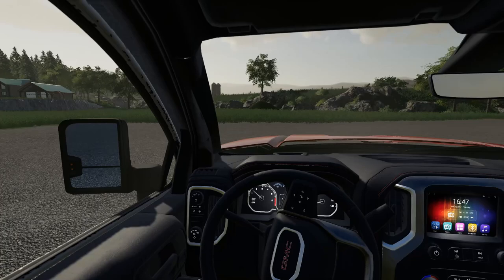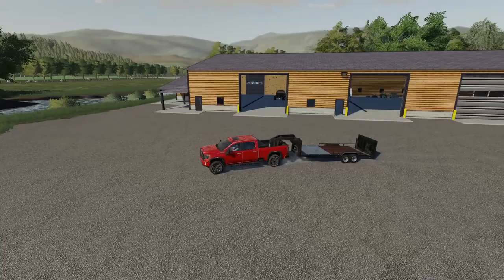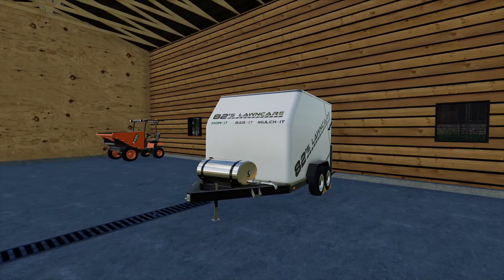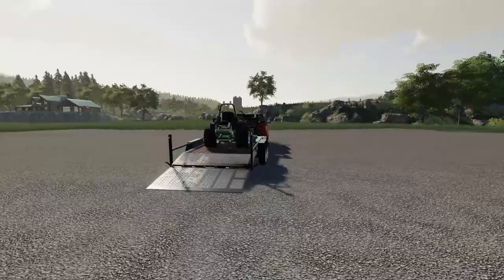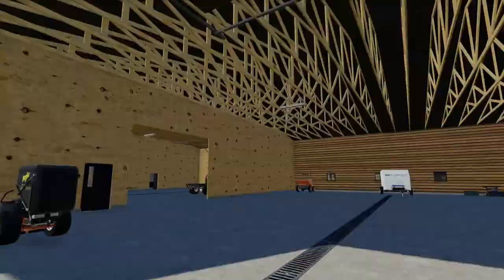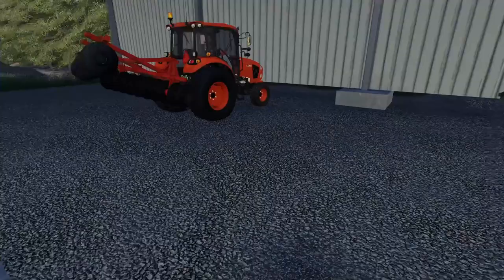Luckily for us today's job does not require the bag mowers, so I don't have to put the box back on the trailer — we can just use the regular mower, which is nice. I could have taken this trailer but I really just prefer the flatbed. Also, these mowers are not out yet; they are currently still in testing and there is no release date.